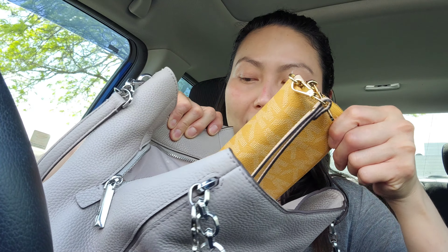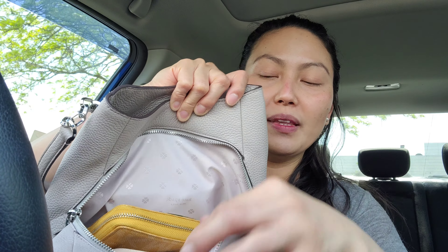Now let's go to the middle compartment. In the middle of my bag I put my wallet and the important things. I also have my earpods in here — I always bring them just in case I'm waiting and you know how impatient I get. This is my wallet — it's a Michael Kors.